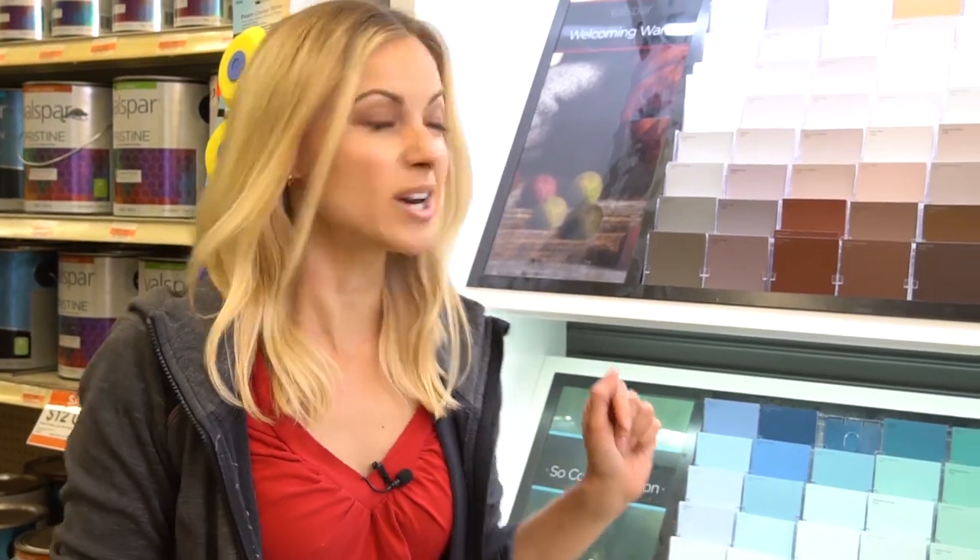Next you'll want to pay attention to undertones, and I'm not talking about sounds. Talking about the subtle colors behind the main color. As a starting point, most colors run either warm or cool — which do you prefer?